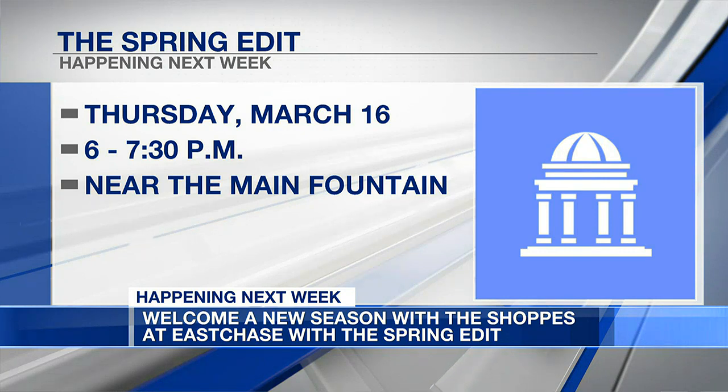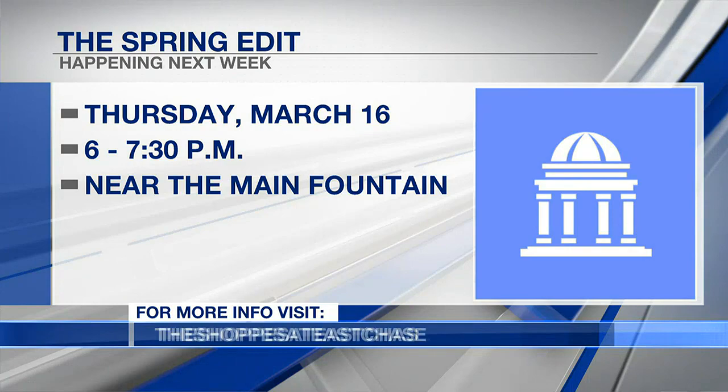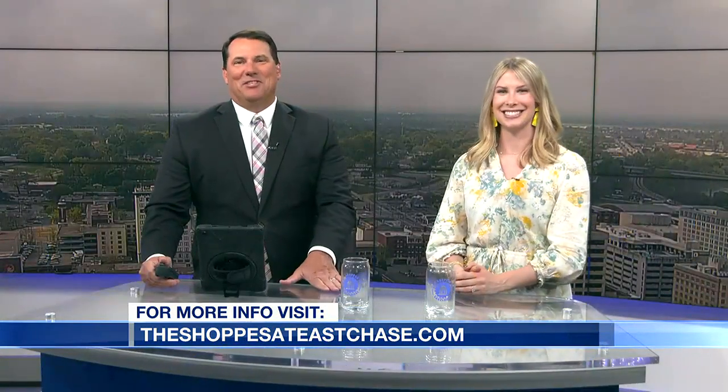You can find more details on our social media at the Shops at East Chase. We are hoping for great weather — it should be a fun night always at the Shops at East Chase. Thanks for joining us today on Alabama Live, we appreciate you being here.